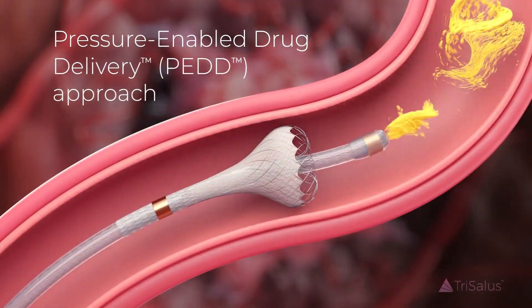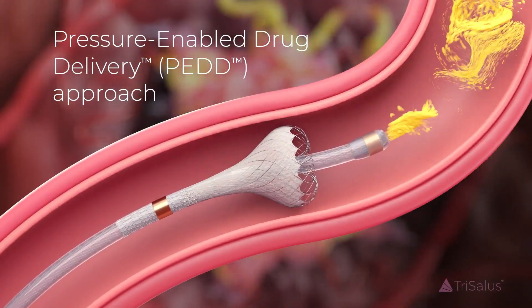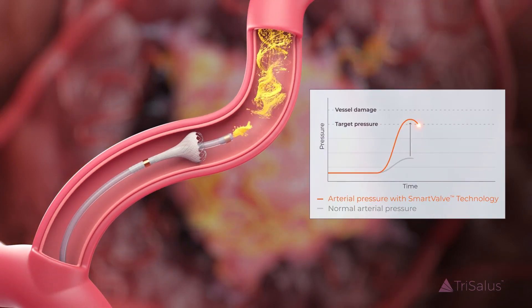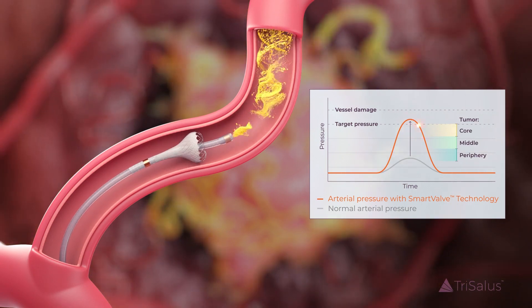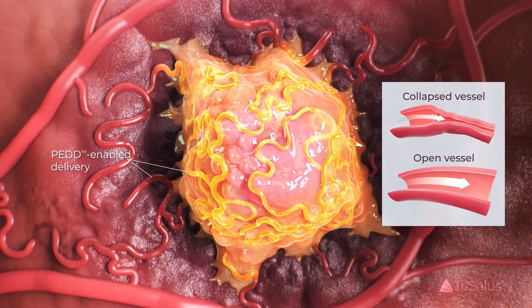Trisalis Smart Valve Technology uses pressure-enabled drug delivery, or PEDD, which works in sync with the heart to enhance delivery pressure beyond what the cardiovascular system can generate on its own. This solution atraumatically reopens collapsed vessels and overcomes ITP.